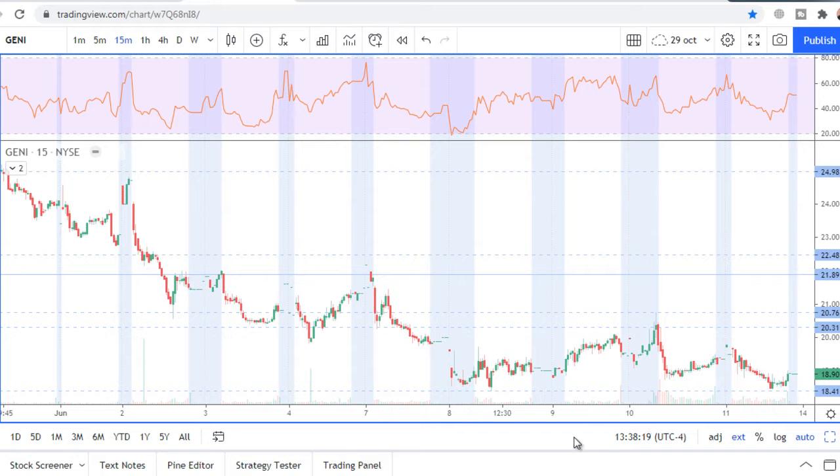On the 15-minute chart, direction is not certain. I just see that price has stopped falling.